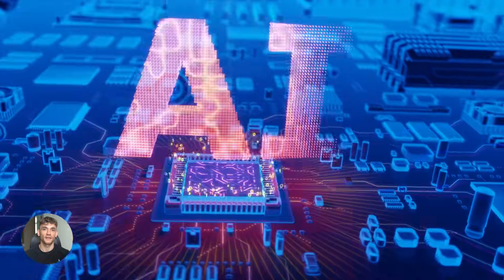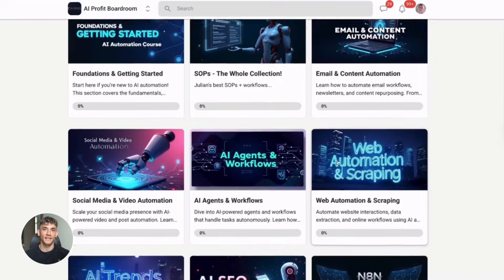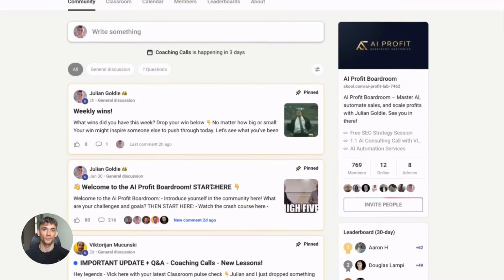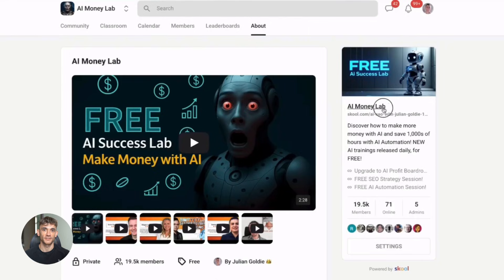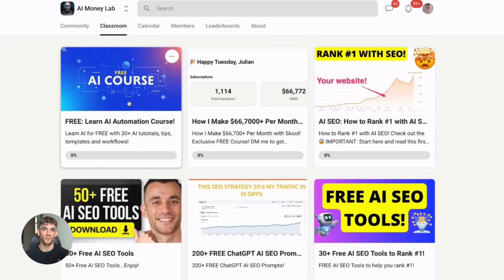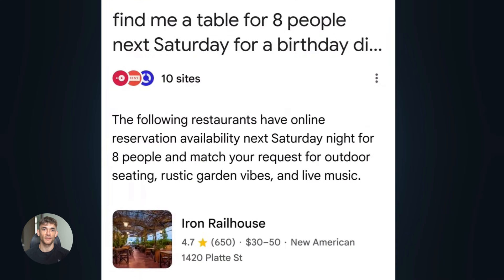If you want to stay ahead of updates like this and actually learn how to use them in your business, join the AI Profit Boardroom. We break down every major AI update and show you exactly how to use it — real strategies, real workflows, no theory. Link is in the description. And if you want the full process, SOPs, and 100-plus AI use cases like this one, join the AI Success Lab — it's our free AI community. Links in the comments and description. You'll get all the video notes from there, plus access to our community of 38,000 members who are crushing it with AI. These are people actually building and shipping, not just talking about it.